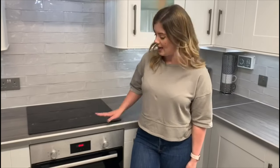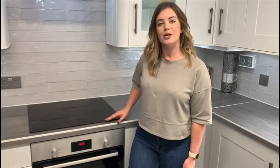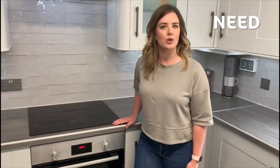We are now in my kitchen and the first item that we're going to look at is my oven. Do you think the oven is something that we need or something that we want? That's right, the oven is something that we need. Without the oven we wouldn't be able to make any food. The oven is also powered by electricity, which we discussed earlier when we were in my living room.